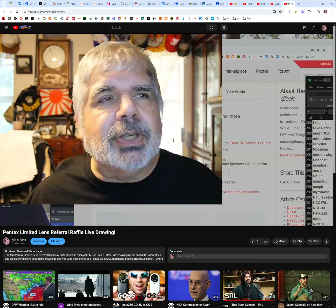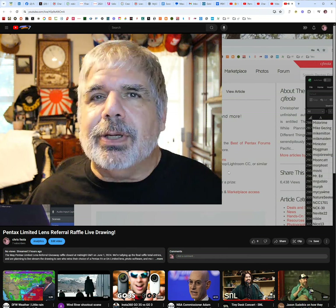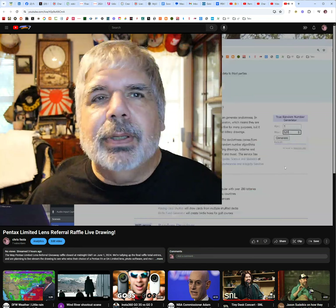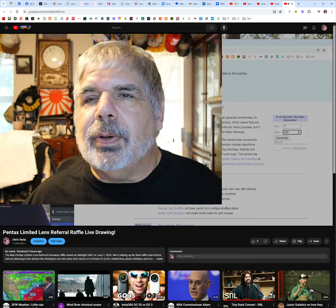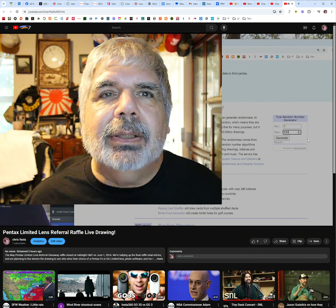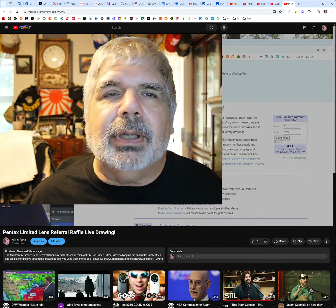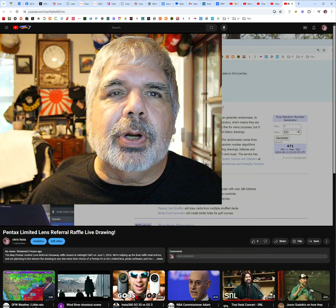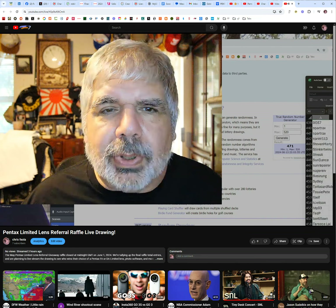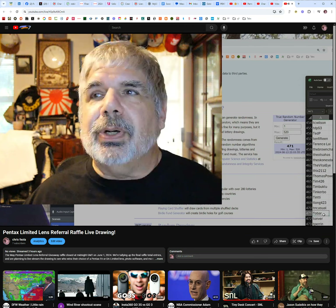Again, following the rules on the website, then we will do the first prize — the grand prize — your choice of any Pentex FA or DA limited lens. We've already loaded 520 entries into random.org. Our third prize winner is number 471. Scrolling down to 471 — congratulations to 2bar, winner of the Pentex Forums t-shirt!